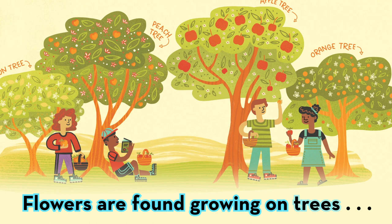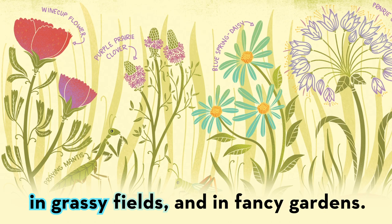Flowers are found growing on trees, in orchards, on the vines of fruits, in grassy fields, and in fancy gardens. Let's see what this little bee has to say.